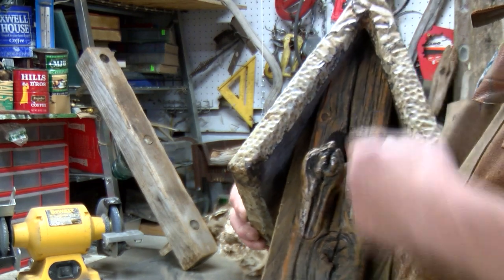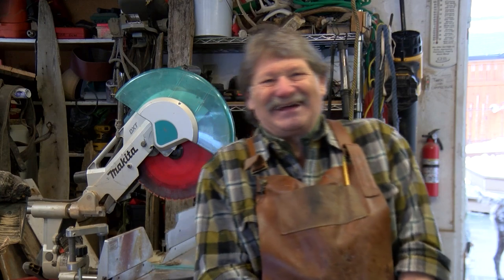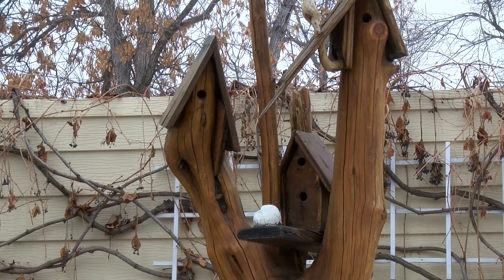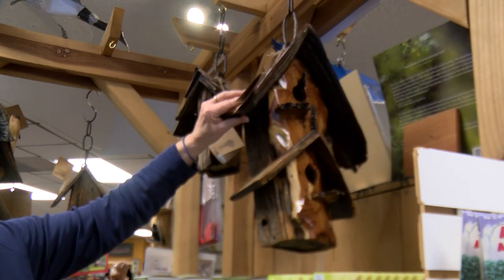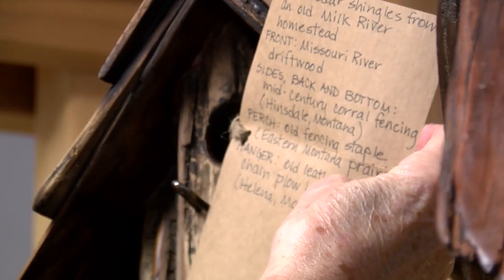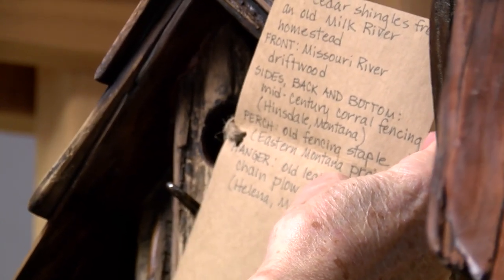Every birdhouse is tailor-made for some of his best friends. Who are the tenants? He loves chickadees and wrens. He builds single-family homes and apartment buildings too. Birds and Beasley's in Helena sells a lot of Kirk's houses — they're all named. There's Ring of Fire and Little Joe. The roof is made from cedar shingles from an old Milk River homestead, and the front is Missouri River driftwood.